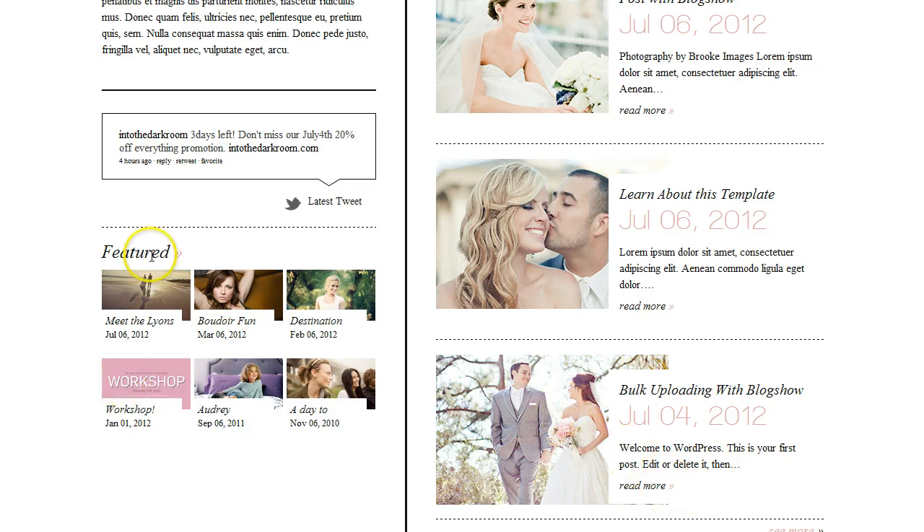You also have this featured area here. A lot of times when we're blogging, blog posts get buried — you might have a really great destination wedding that you've done or a boudoir shoot, and you want to make sure that some of those blog posts that are just so great don't get buried.